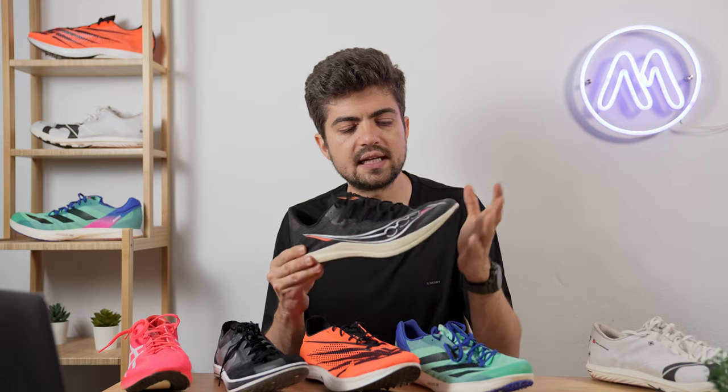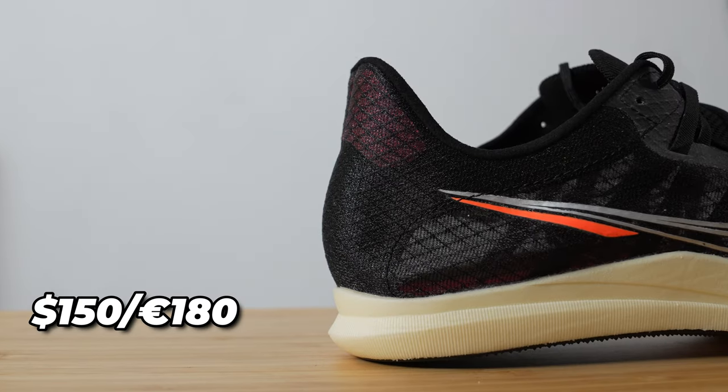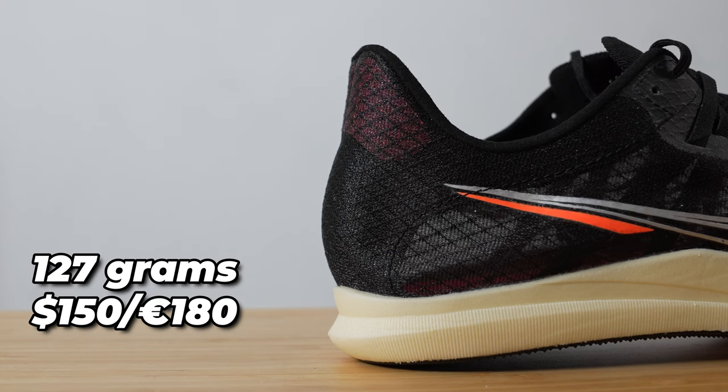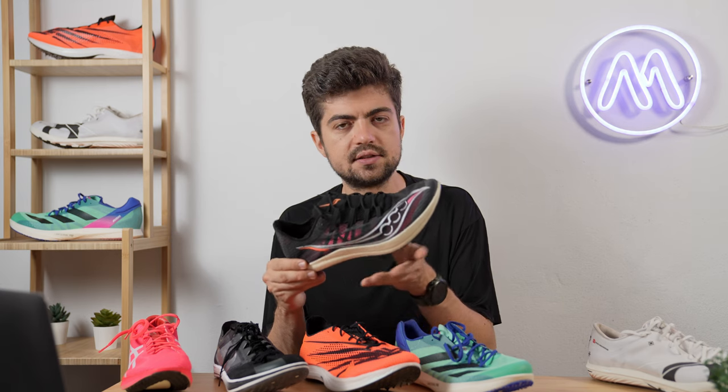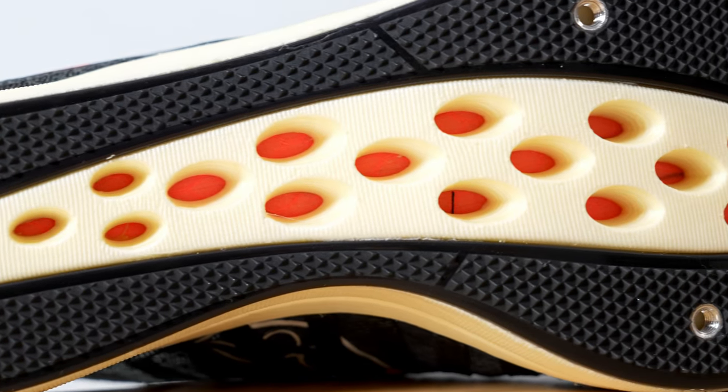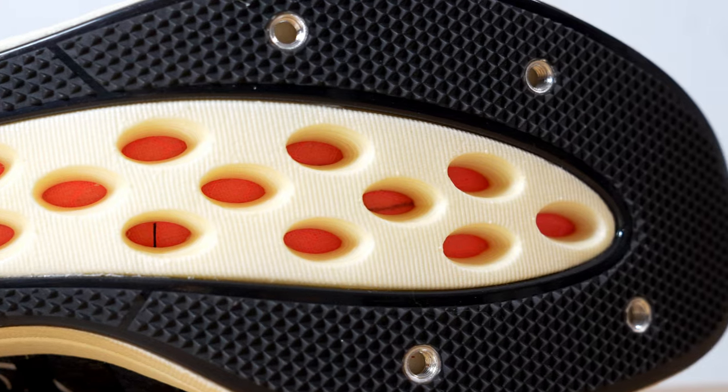On the Saucony Terminal VT, we're looking at $150 / €180. This is the lightest shoe, coming in at 127 grams in my size US 11. The foam here is Power Run HG — the same as on the Saucony Endorphin Elite we reviewed earlier this year — and there's a plastic plate going all around the shoe.